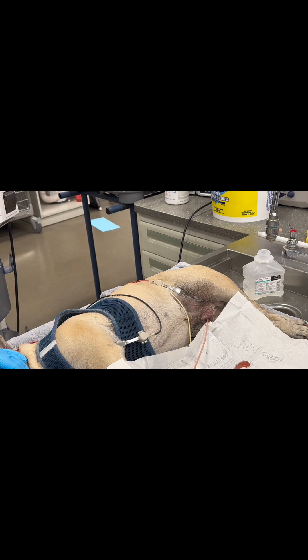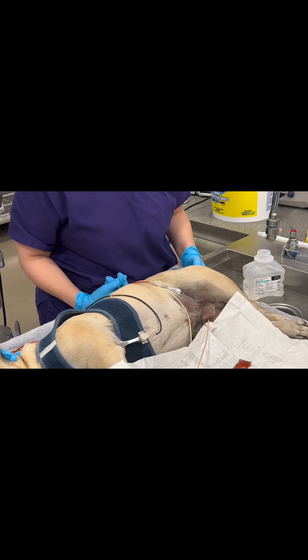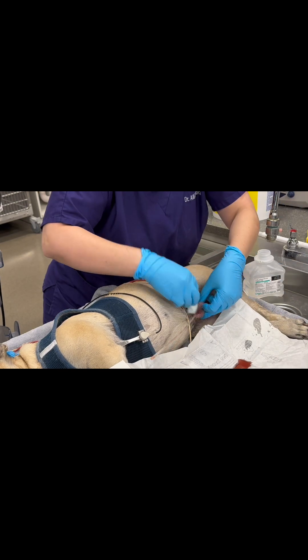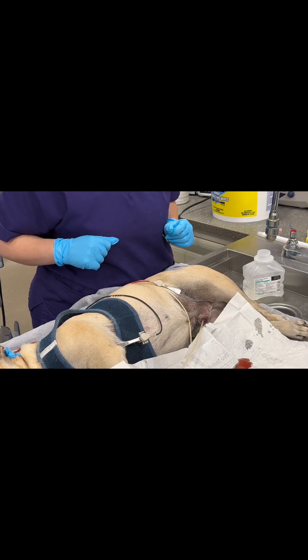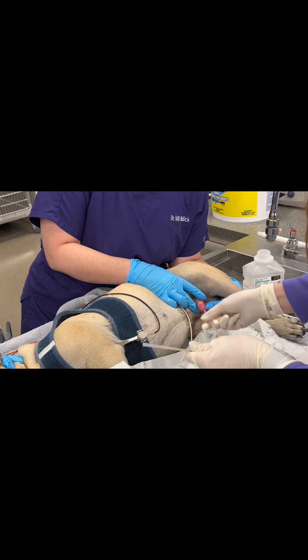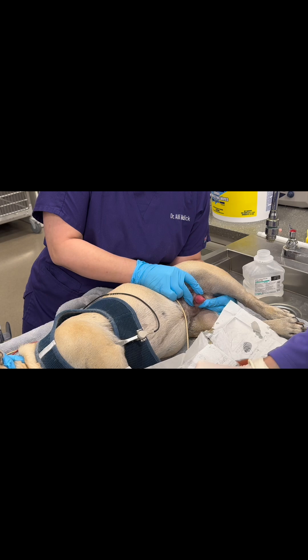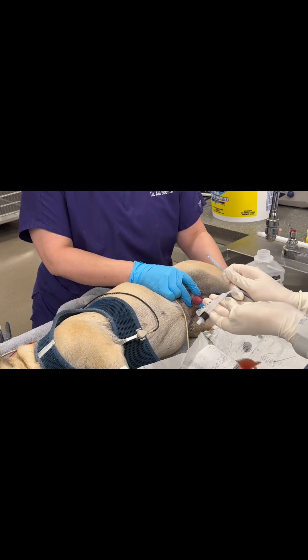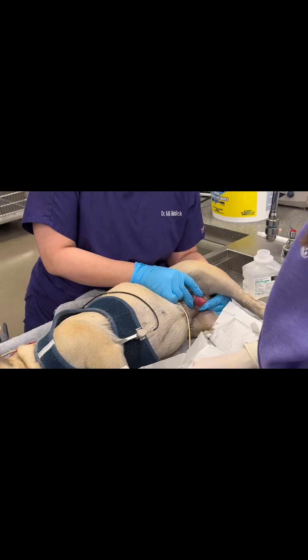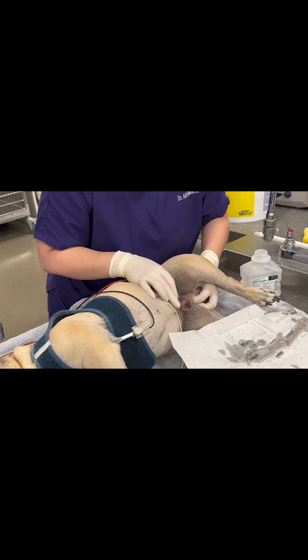I switch sides with my assistant because she wanted to learn how to do urinary catheter placement. I prep the prepuce one more time with chlorhexidine while she gets her sterile gloves and sterile Foley catheter ready. She removes the temporary polypropylene catheter. It was a size 10 French Foley — you always have to check the balloon first before placing it, similar to how you do with an ET tube.